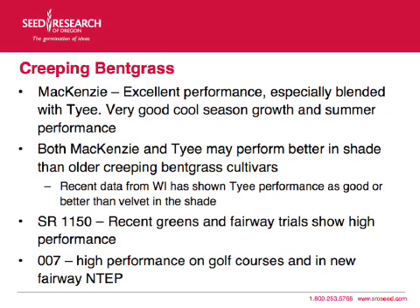007 — in the new INTEP that just went out, we've shown very high performance on golf courses, and in the new fairway INTEP it's really showing very high performance on fairways. So people ask, is it good for fairways? Yes, it's excellent for fairways.